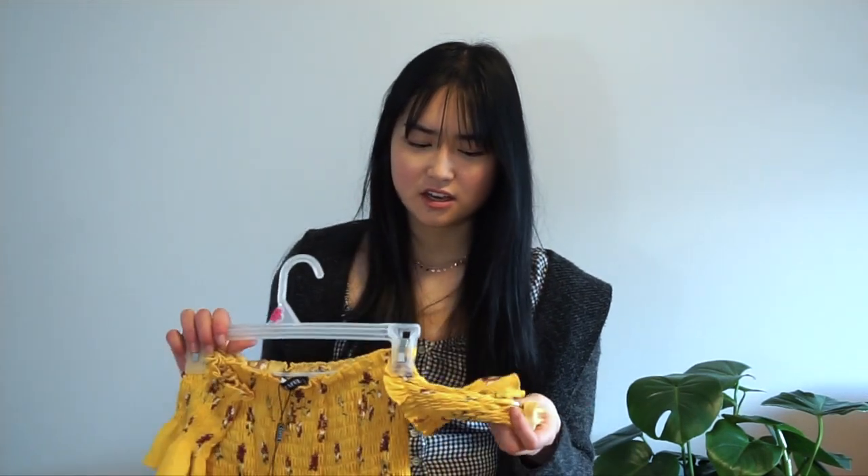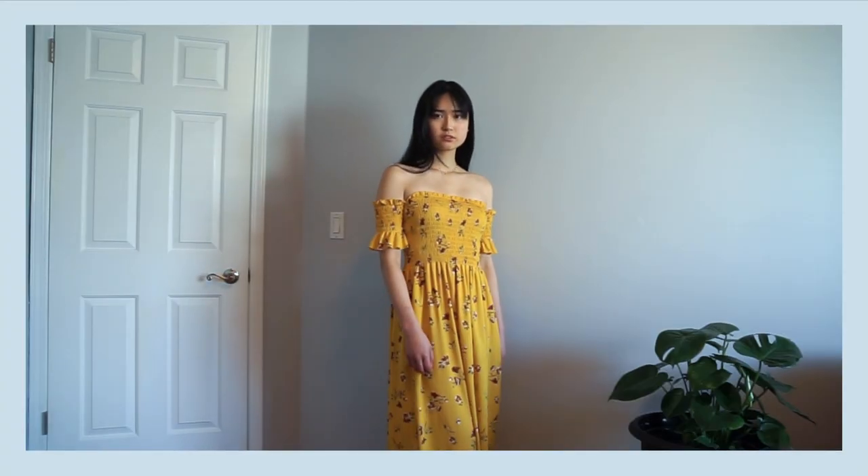The last dress that I got is also my favorite dress from Zaful. I love how casual it is — it makes me feel like I'm going to go to the beach and drink piña coladas. It actually cinches on your arms. I know a lot of the dresses I got are quite similar, but it's just what I like.